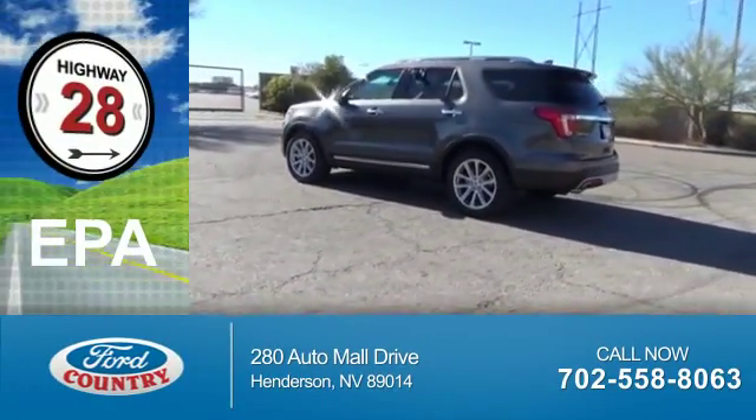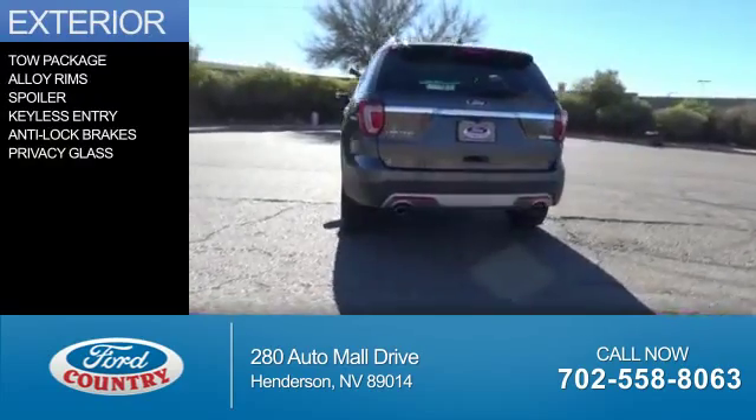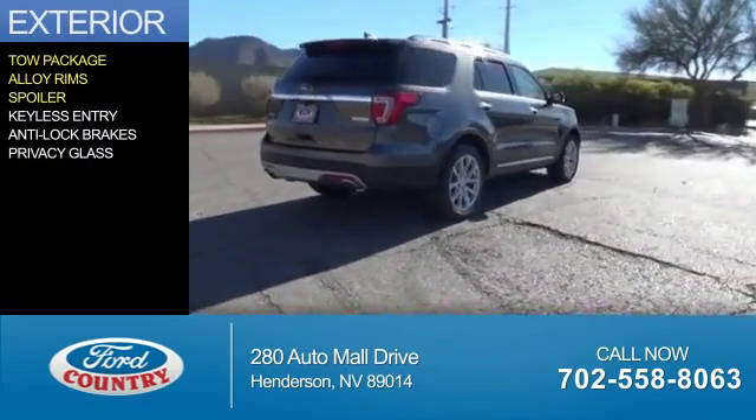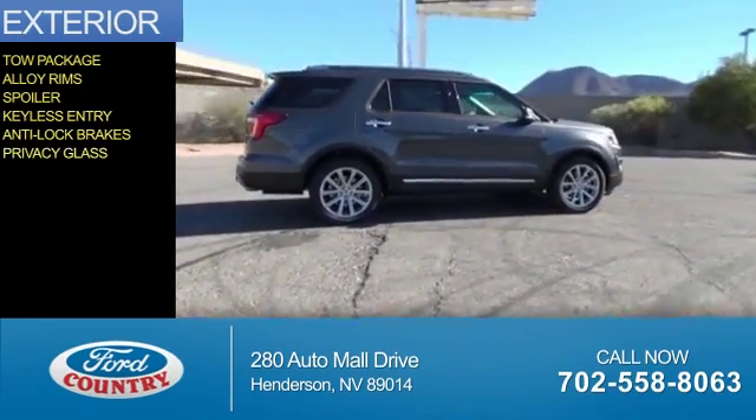Great fuel efficiency saves you money by requiring fewer trips to the gas station. The features include tow package, alloy rims, a spoiler, keyless entry, anti-lock brakes, and privacy glass.